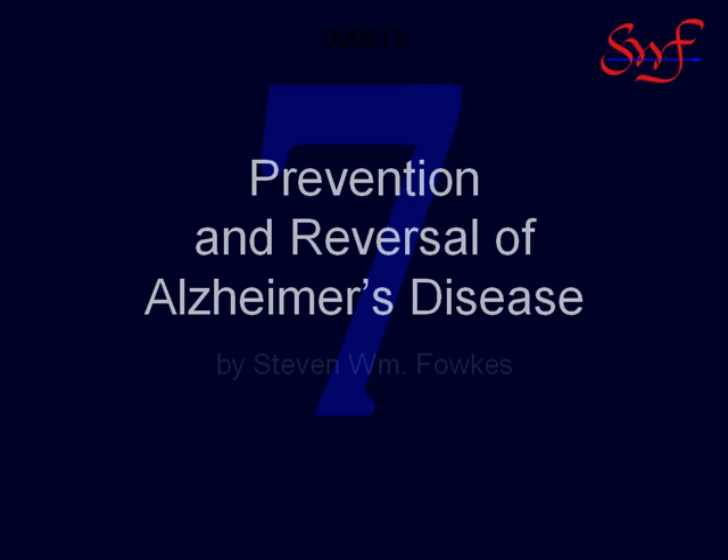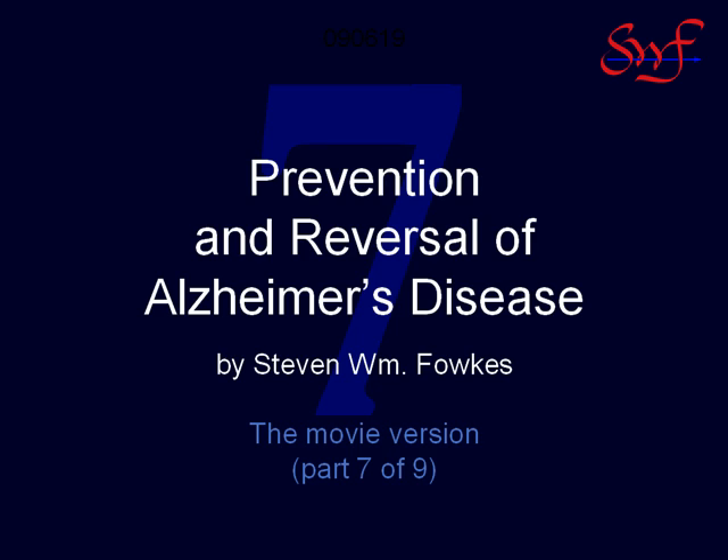This is Steve Foulkes welcoming you to the seventh video. Finally, we get to the point where the Alzheimer's Cascade goes mainstream, where it becomes recognizable as Alzheimer's disease by doctors and researchers.